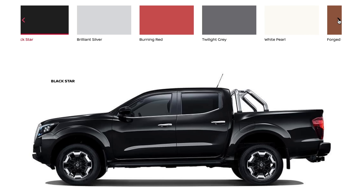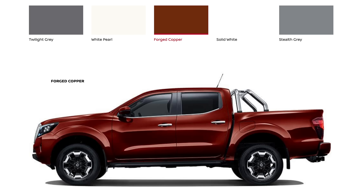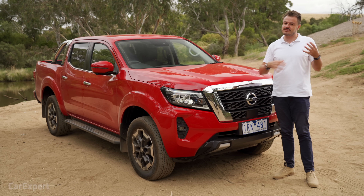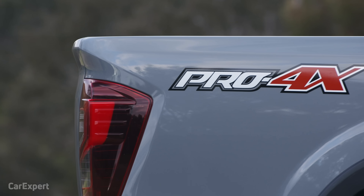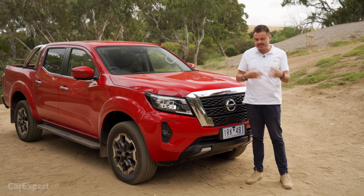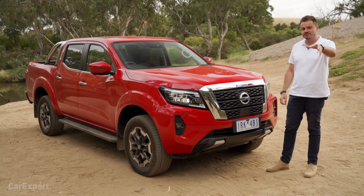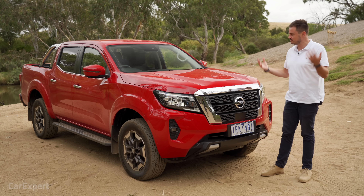Let's talk design. You've got eight exterior colours to choose from. All but black and white are an extra $650. There's also a unique colour — it's like a dark grey, just for the Pro 4X model, which is now top of the tree. If you want to see our walk around of the Pro 4X, click up here. I reckon it's a pretty tough looking pickup truck slash ute.